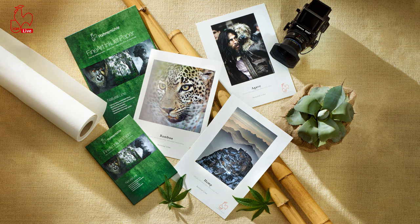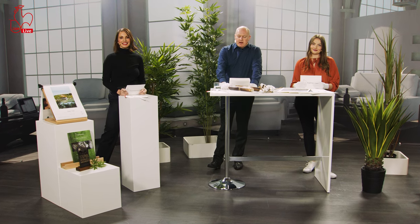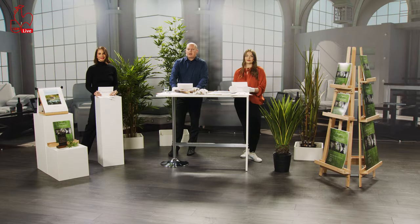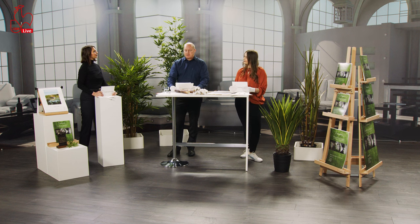Hahnemühle is a very classical paper maker, and ever since the business was founded — think about it, 1584 — we've been producing first-rate paper using natural resources: pure water and pure fibers. Since 2008 we came up with an initiative called the Green Rooster Initiative. Proceeds of the Natural Line go to the Green Rooster funds, which help finance reforestation projects and natural conservation projects. Together with our customers and valued clients, we can make this world a little better.